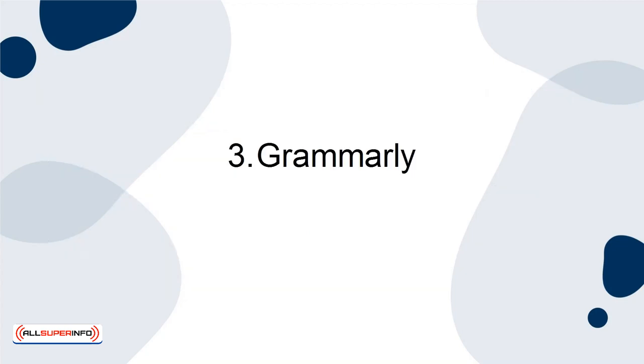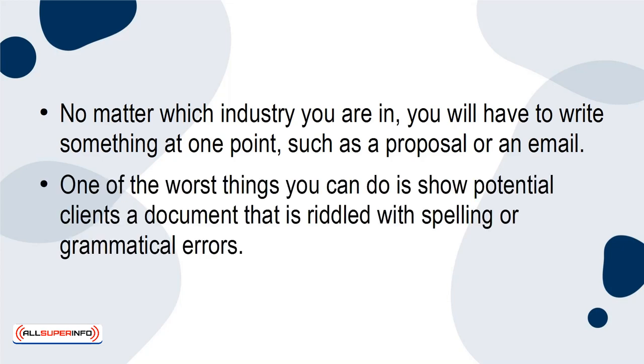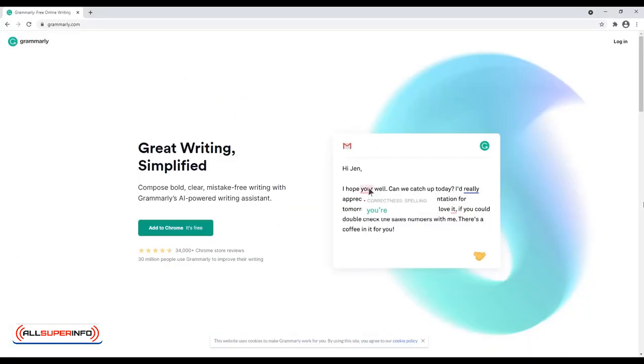3. Grammarly. No matter which industry you are in, you'll have to write something at one point, such as a proposal or an email. One of the worst things you can do is show potential clients a document that is riddled with spelling or grammatical errors. Grammarly is one of the best tools to make sure everything you write is correct and sounds great.